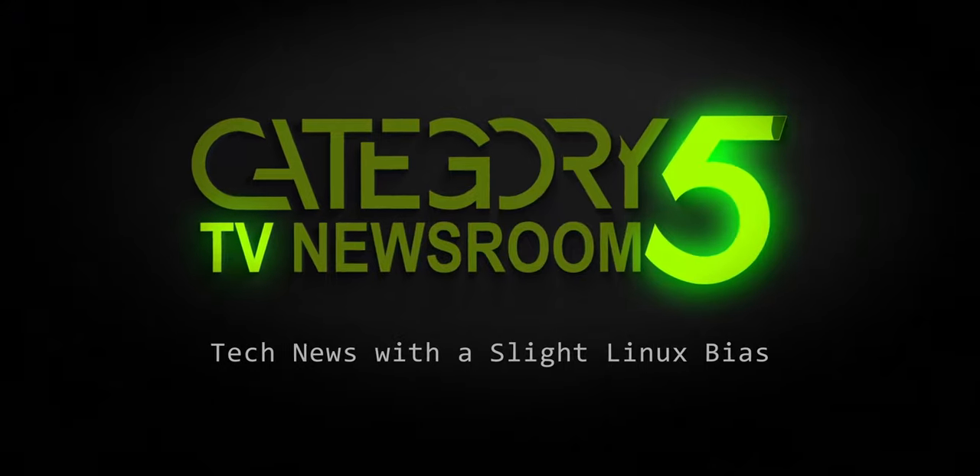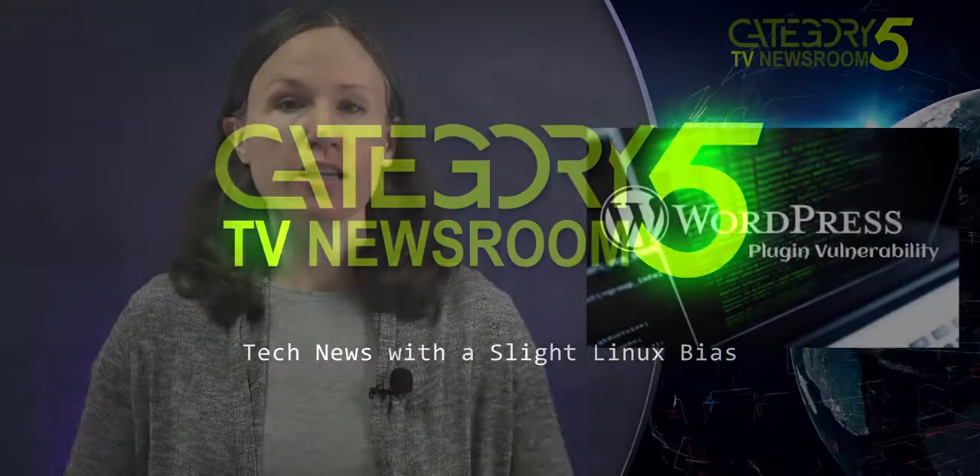Covering the week's top tech stories with a slight Linux bias. Attackers are exploiting a critical vulnerability in a popular WordPress plugin that enables an adversary to run arbitrary commands and upload files to a target WordPress site. The flaw is in the File Manager plugin, which has more than 700,000 active users and is designed to help administrators manage files on their WordPress sites. The plugin includes a third-party library called LFinder, and the vulnerability results from the way that File Manager renamed an extension in LFinder.